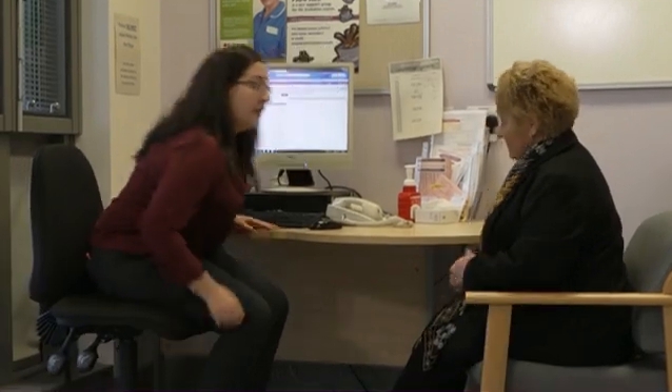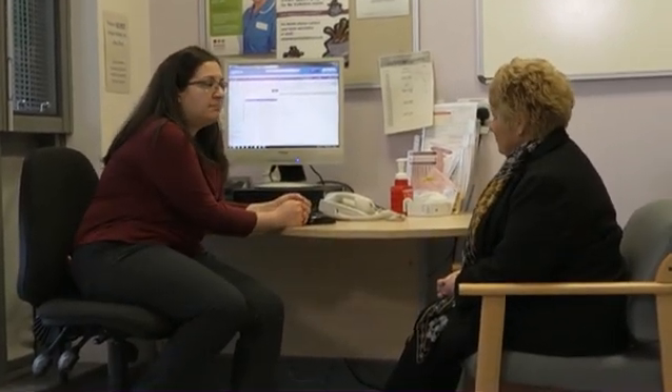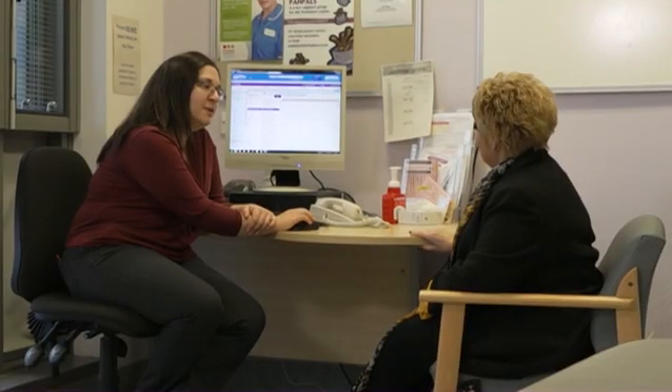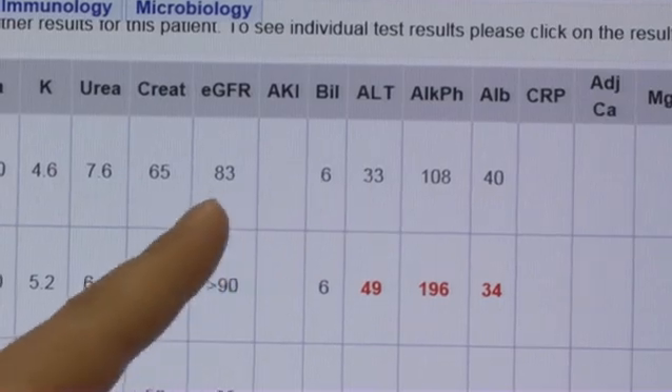Health correspondent Jamie Colson reports — some pictures are of a medical nature. Just four weeks ago, Gail Hill underwent surgery for a new liver after spending two years on the transplant list. The 53-year-old had suffered with polycystic liver disease for 17 years, which caused large cysts to grow throughout her liver.